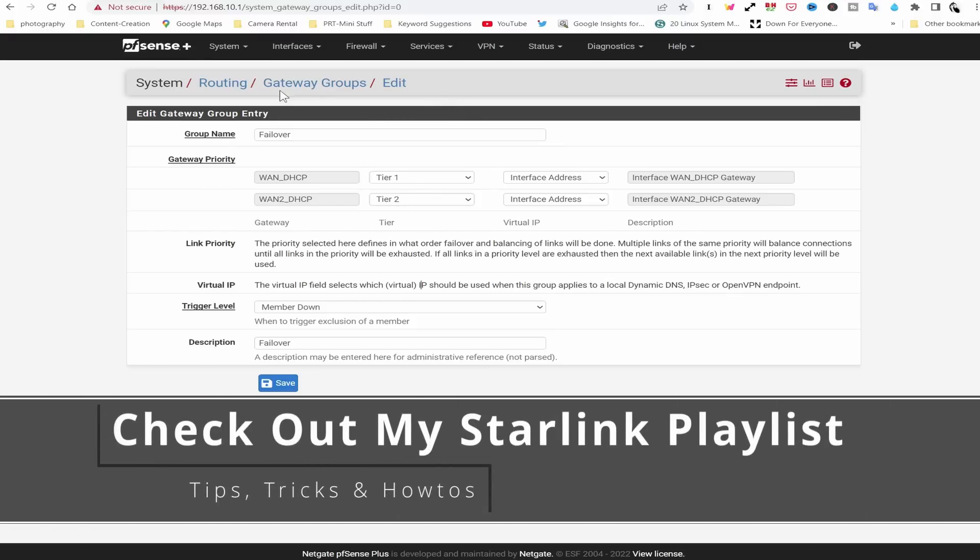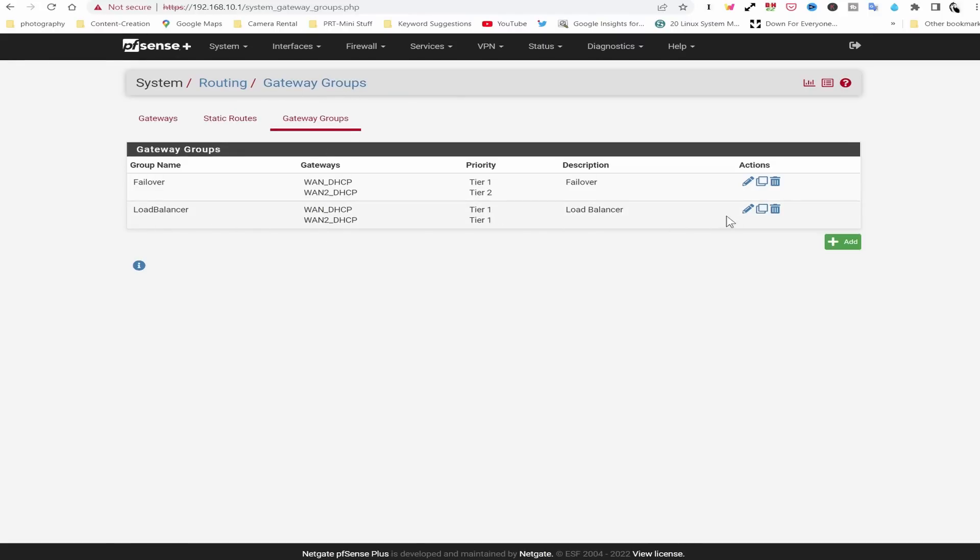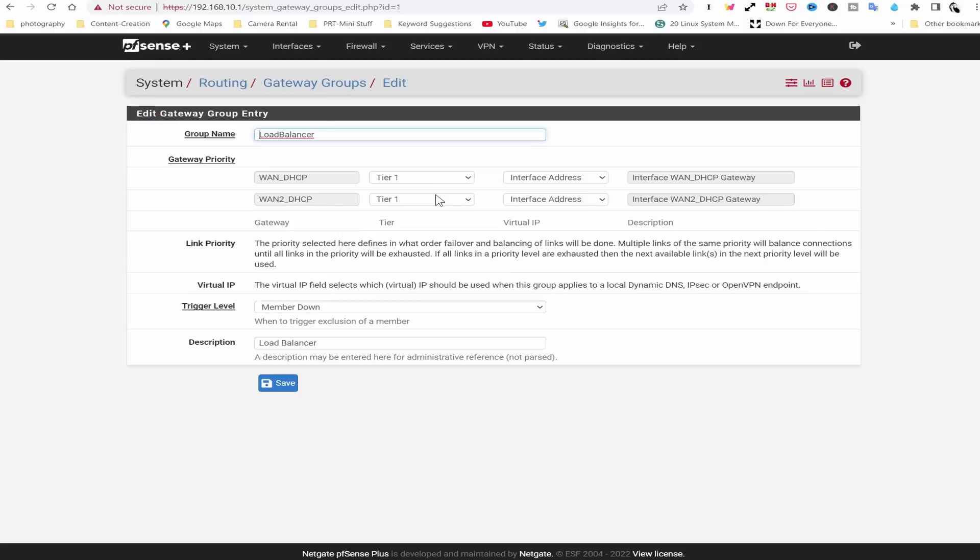For the Load Balancer group, both WAN1 and WAN2 are tier one, so PFSense tries to use both connections equally. This is great if you have two unlimited connections, but if you're using cellular as a backup with limited data, don't set it up this way — you'll blow through your data and get charged a lot of money. Both connections are used all the time in load balancing mode. This is something I'm still testing and will report back on.